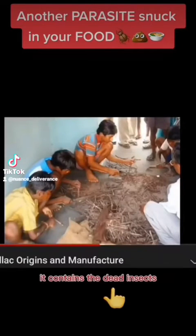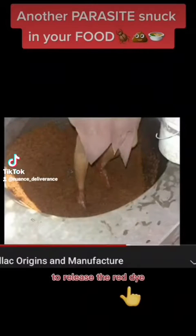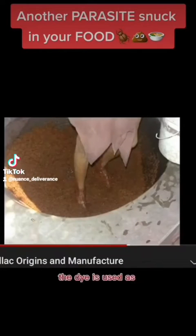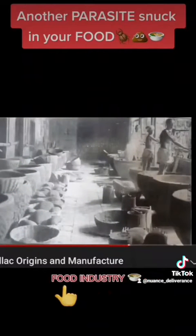The stick lac contains dead insects and is crushed to break open the pods to release the red dye. The dye is used as coloring matter in the textile printing and food industry.